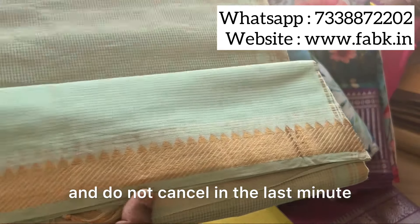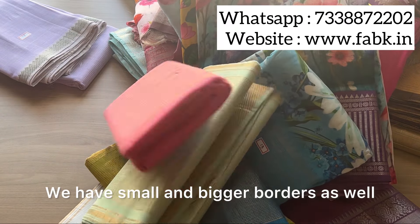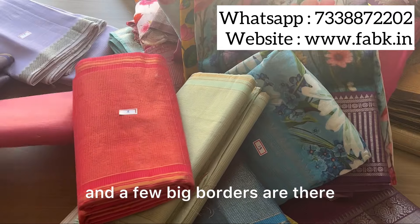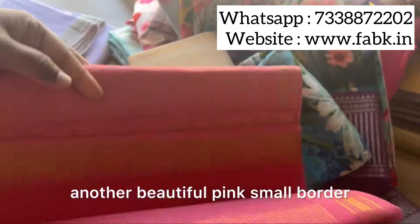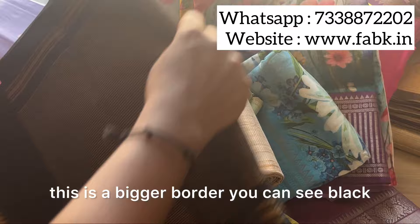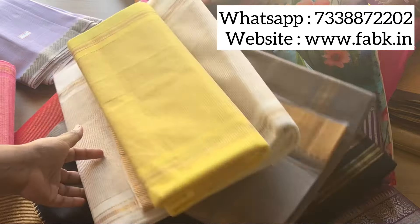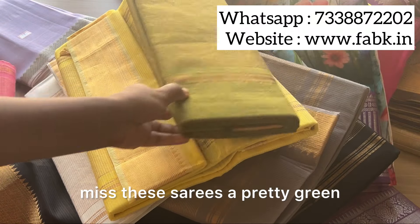These are Nizam border cottons — we have small and bigger borders as well. You can see all the colors we have. This one is a small border, and there are a few big borders too. Another beautiful pink small border. This is a bigger border — you can see black with gold, a very pretty one. White with gold is also there, and yellow with gold. These are so beautiful, don't miss these sarees. A pretty green as well.